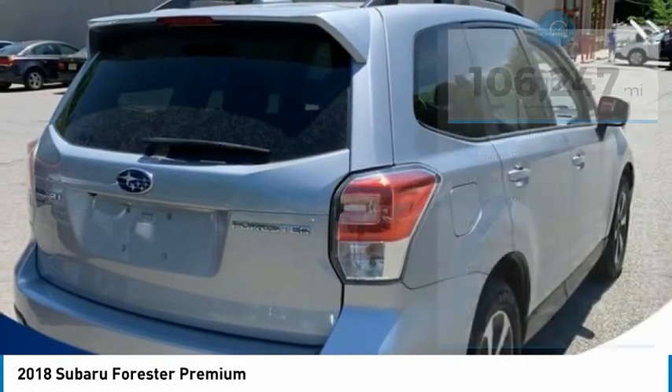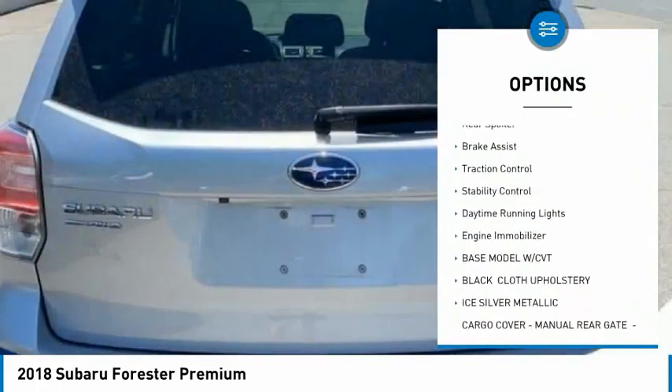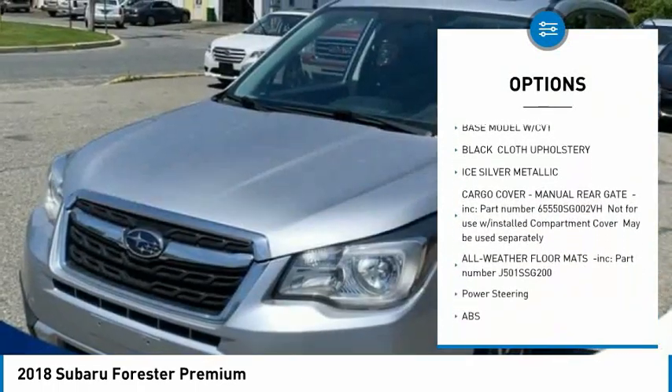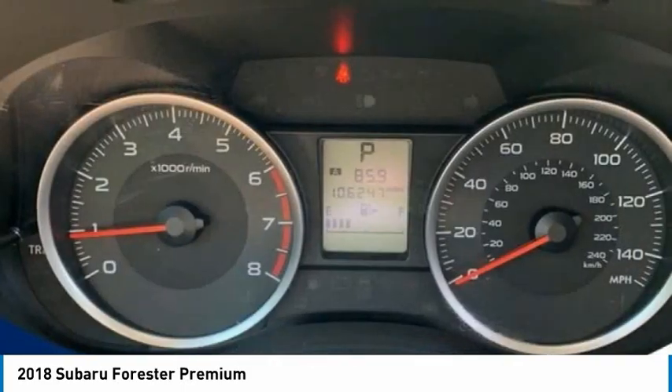Here are some of this vehicle's great options: tire pressure monitor, panoramic roof, all-wheel drive, aluminum wheels, rear spoiler, brake assist, traction control, stability control, daytime running lights, and engine immobilizer.